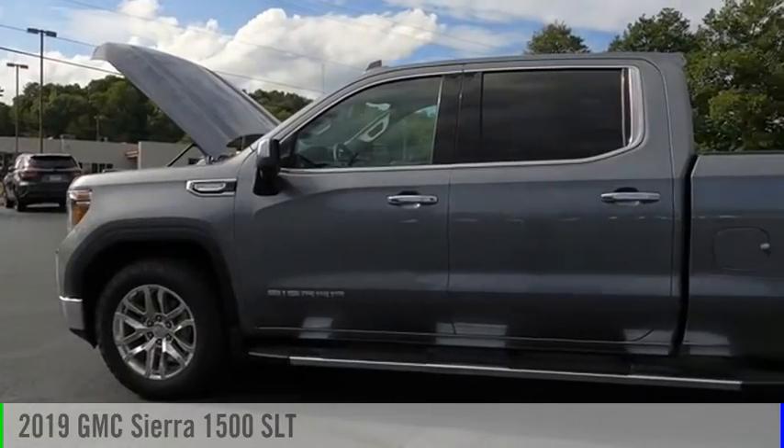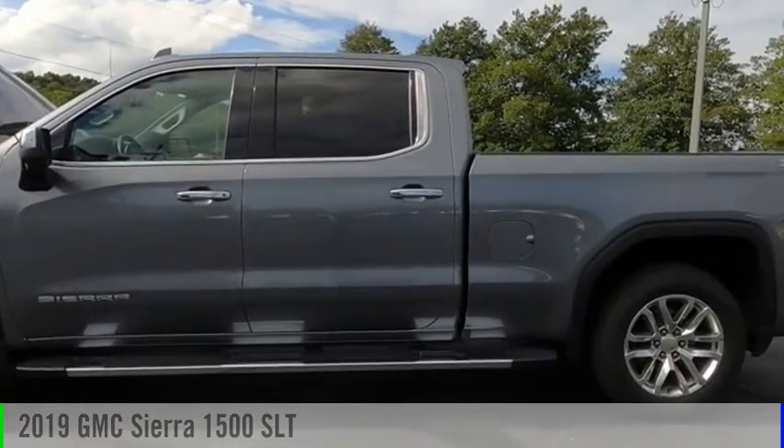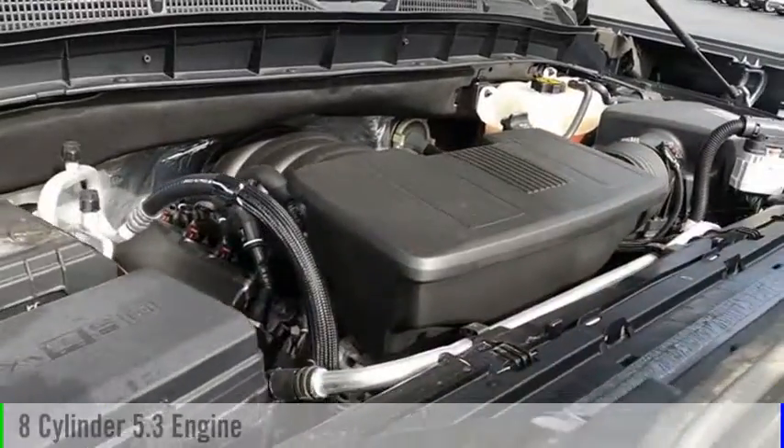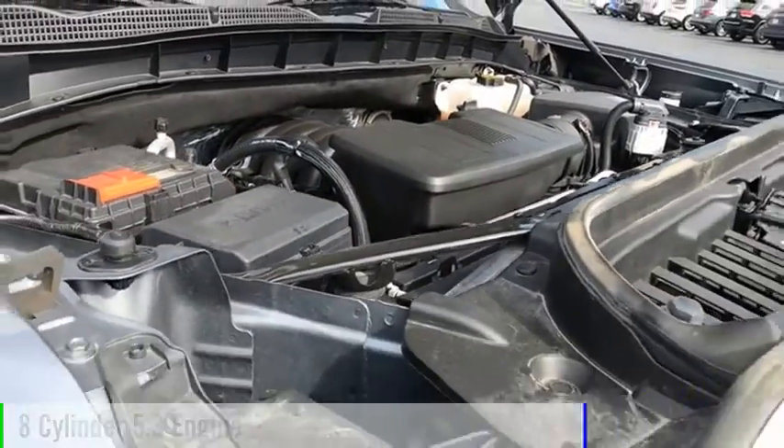Take a ride in the 2019 Sierra 1500. This vehicle is powered by a four-wheel drive, eight-cylinder, 5.3-liter engine.